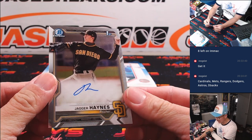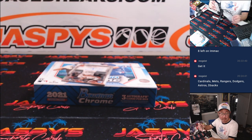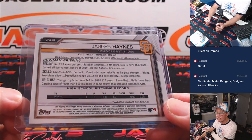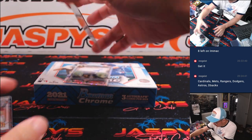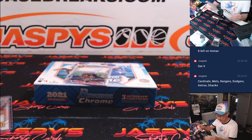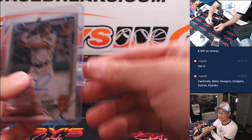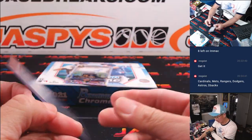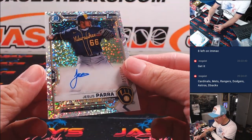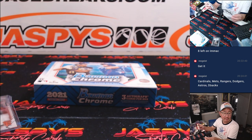First one right off the top is Jagger Haynes — that's going to be Chris Walker and the Padres. Next up is Sean Roby — that'll be for Kevin and the Giants. And the last one here is going to be Jesus Parra, 155 out of 299, speckle autograph for the brew crew. That's going to be for Daniel and the Brewers.